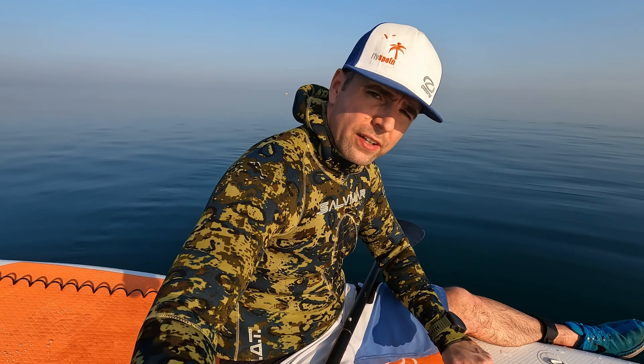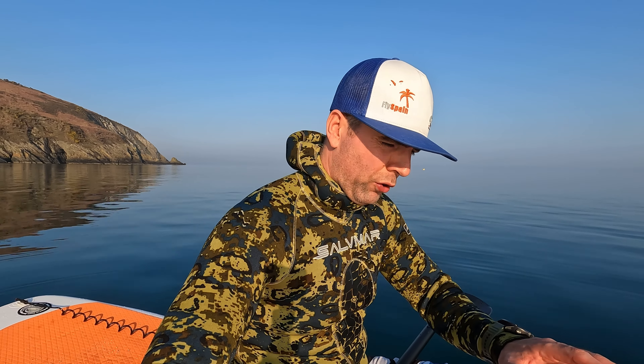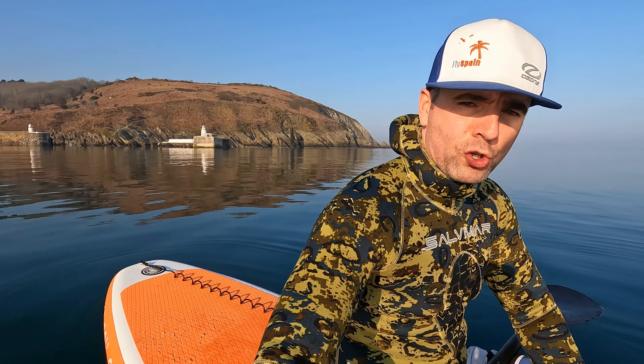Just to be transparent — Paddleco did send me this paddleboard for free. I'm under no obligation to say anything good about it. I will only ever review products — although this is more of a first look — that I would buy myself. In no way will I ever review a product if somebody asks me or tells me what to say — that's never going to happen. This is great; I can't wait to load it up and go on some wild camping escapades in the summer.